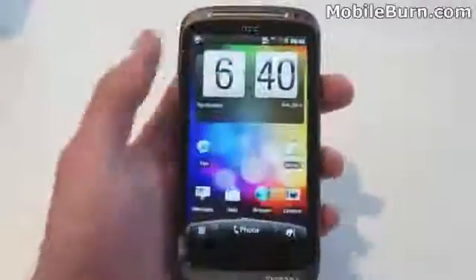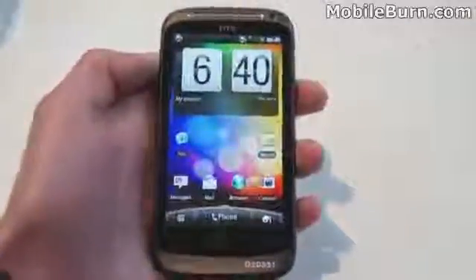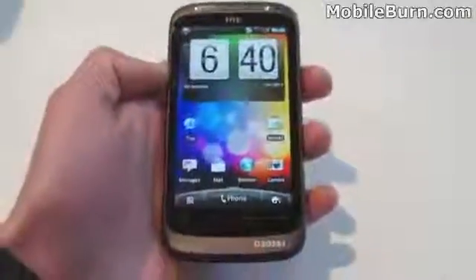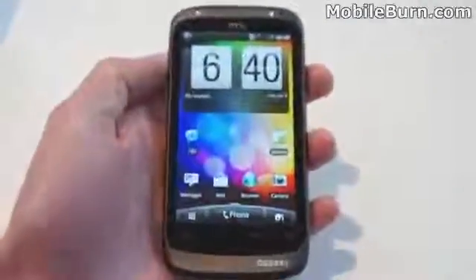Same size screen, except this time we've got a forward facing camera at the top so you can do things like video calling. Touch sensitive keys at the bottom as well for home, menu, back and search, whereas before they were hardware keys.